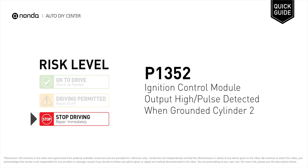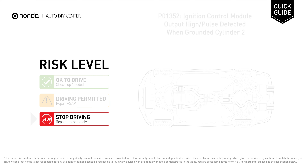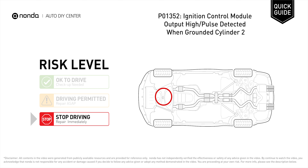P1352 is a diagnostic trouble code for ignition control module output high or pulse detected when grounded, cylinder 2. Under this circumstance, stop driving and repair your vehicle immediately. P1352 indicates that the PCM detects a short circuit to battery positive in the ignition control circuits of cylinder number 2.